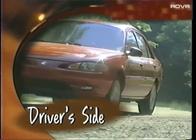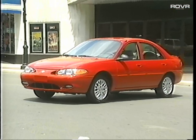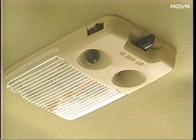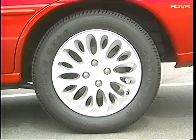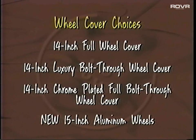At the driver's position, point out Tracer's power dual remote-control outside mirrors, standard on LS. Spend quality time explaining the all-door remote keyless entry system, standard on LS — it comes complete with a panic alarm and perimeter anti-theft feature. The key fob transmitter locks and unlocks the driver's door and deck lid or lift gate. Illuminated entry provides additional security and lighting convenience. Tracer is the only vehicle in its segment to offer this safety and security feature as standard equipment. Wheel cover choices include 14-inch full wheel cover, 14-inch luxury bolt-through, 14-inch chrome plated full bolt-through, and new for '99, 15-inch aluminum wheels with the LS Sport.